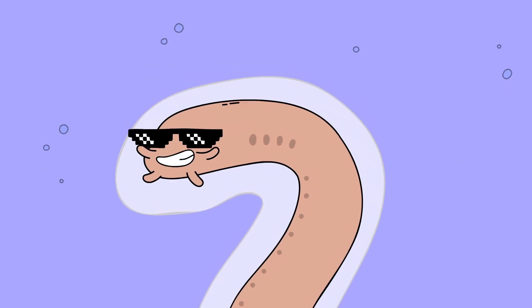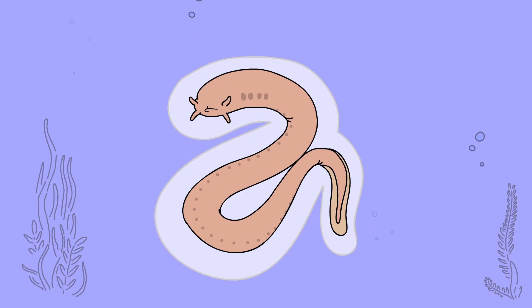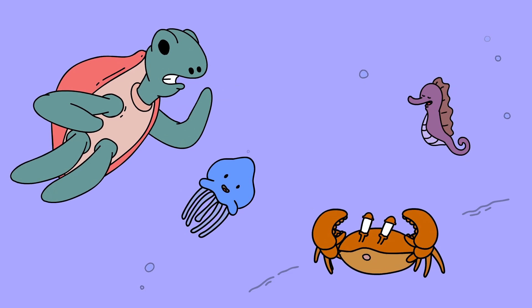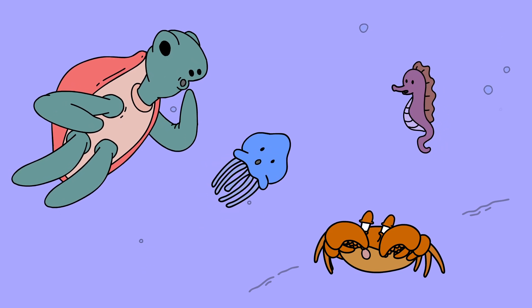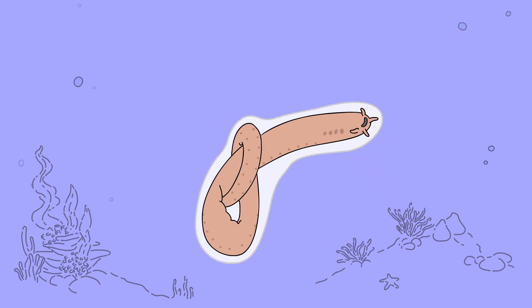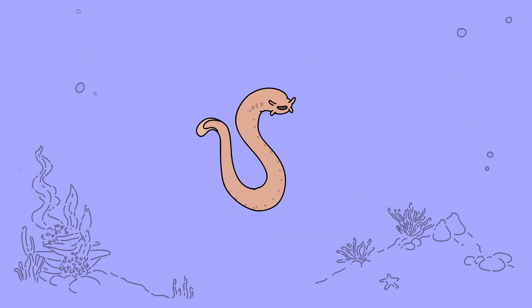Now the hagfish is free from the jaws of death, but it's in a dilemma of its own doing, trapped in a cloud of its own suffocating slime. So what does it do? Well, it ties itself in a knot, of course. Starting at its tail, then passing its body through, the hagfish effectively wipes away its own slime.